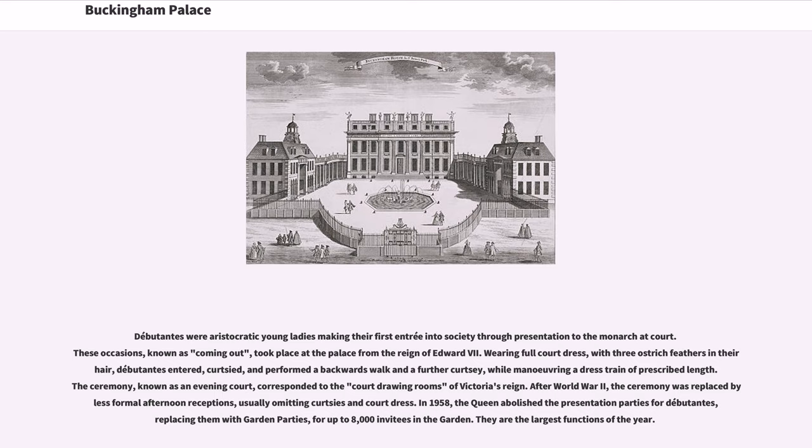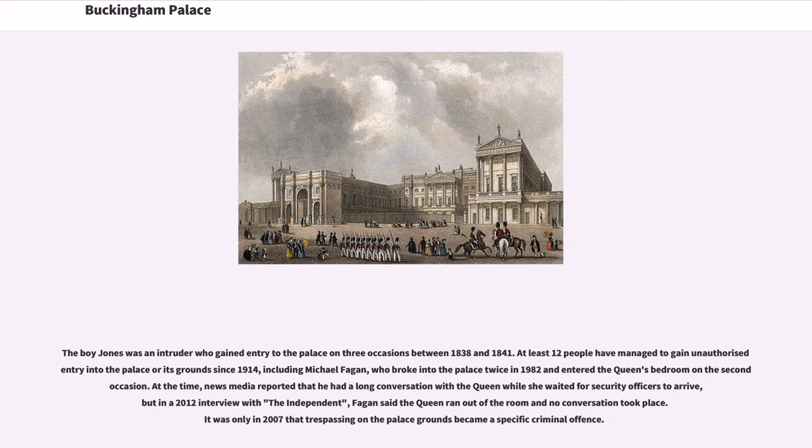The boy Jones was an intruder who gained entry to the palace on three occasions between 1838 and 1841. At least 12 people have managed to gain unauthorized entry into the palace or its grounds since 1914, including Michael Fagan, who broke into the palace twice in 1982 and entered the Queen's bedroom on the second occasion. News media reported that he had a long conversation with the Queen while she waited for security officers to arrive, but in a 2012 interview with The Independent, Fagan said the Queen ran out of the room and no conversation took place.